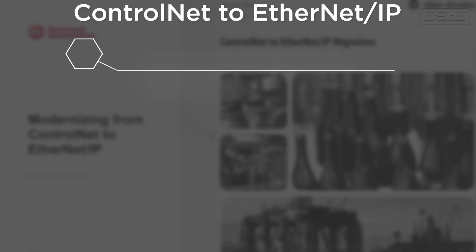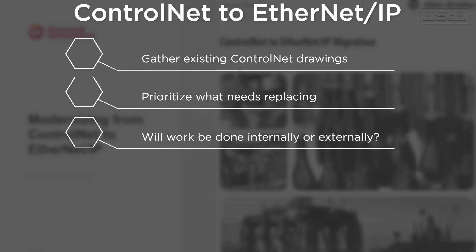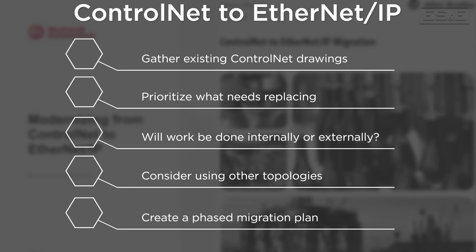If you have ControlNet infrastructure at your facilities and are responsible for modernization efforts, here are some first steps to preparing for ControlNet to EtherNet/IP migration: gather existing ControlNet drawings; assign a priority to what infrastructure and devices get replaced first; decide if some or all of the work will be done internally or by contractors; consider if there is a benefit to using a different topology like device level ring; and create a high-level phased migration plan if you can't afford to migrate the entire system at once.